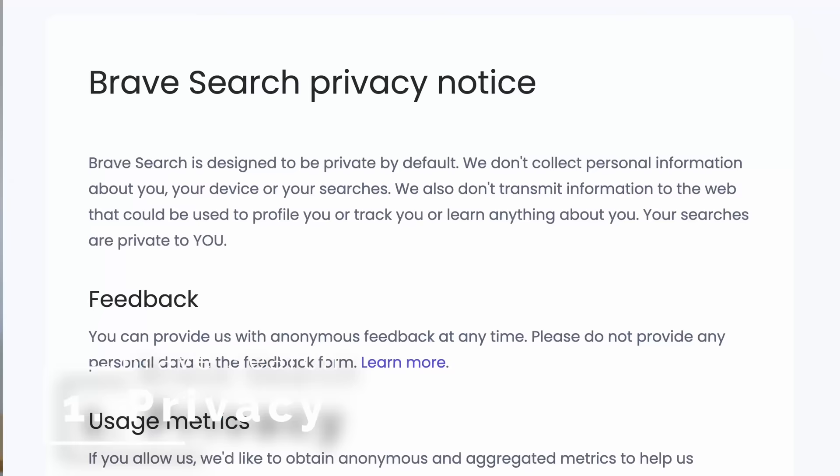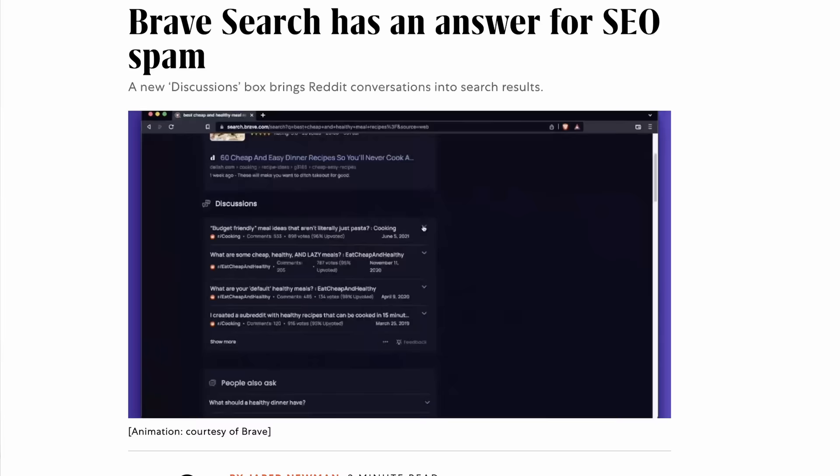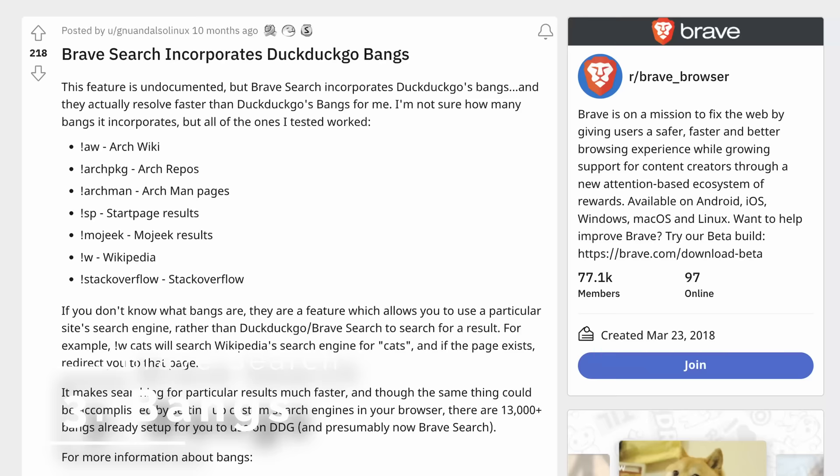Let me break down why and what my experience has been like the last couple months. First, privacy-wise, it lines up similarly to the alternatives — you're not missing out here. Second, I don't find the results as good as Google, but it's only improving; they've added new features that I feel are making searches better. I do find the results better than every other privacy search engine I tested, with the exception of StartPage, whose results I like the best since it's just Google. Third, they support bangs, just like DuckDuckGo, which is like my favorite thing about DuckDuckGo, so that's a big plus.